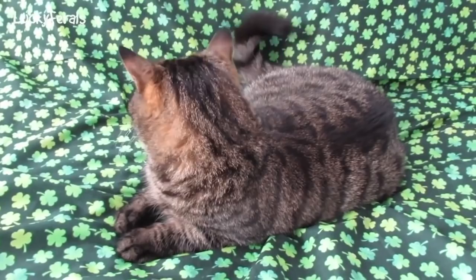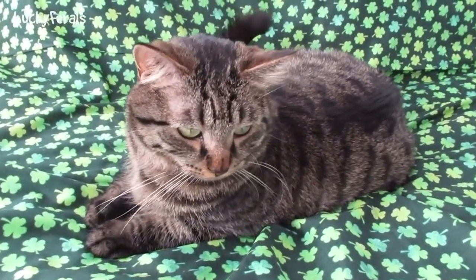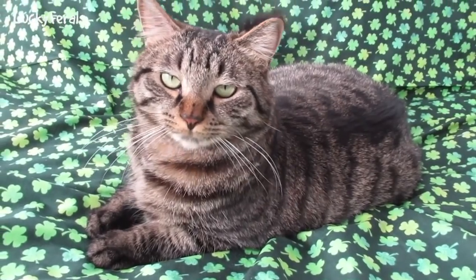Simba, green is really your color. Simba, look at me. You look so pretty on the clovers. Yeah, green's your color. You like green?